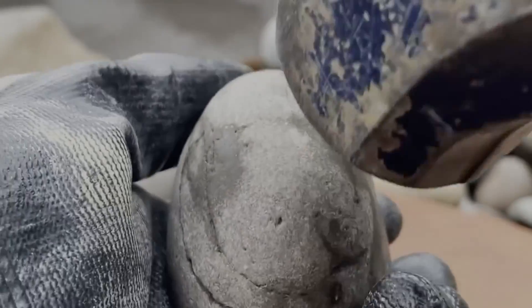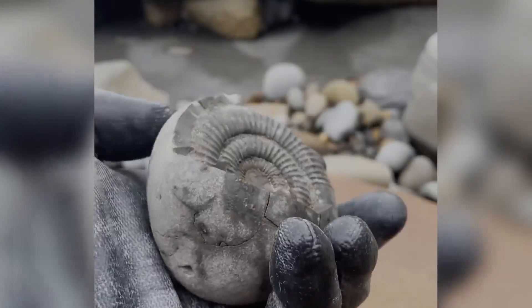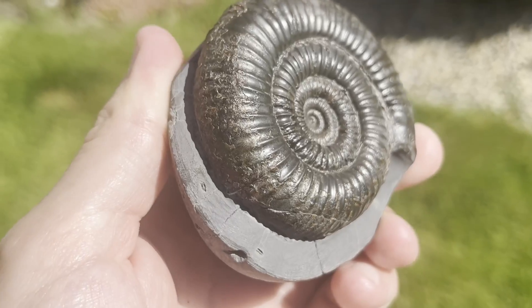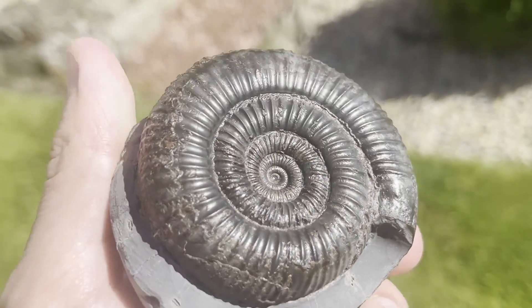Inside this rounded pebble is quite a well preserved ammonite. The species is called a Catecholoceros and it's a really chunky example. Here it is after I cleaned it up back at home — it's one of my best examples yet.